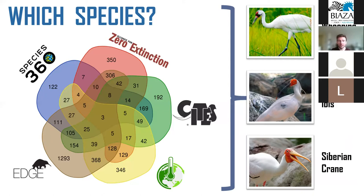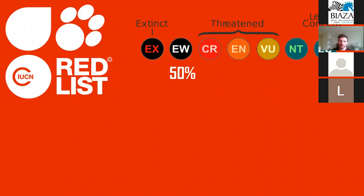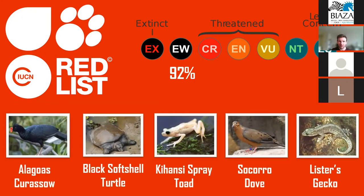Any subset of these schemes can be used for species prioritization depending on the individual biobank's goals. One particularly important group is the IUCN extinct-in-the-wild species — currently 50% of extinct-in-the-wild terrestrial vertebrates have been sampled, but we can increase this to 92%, as there are five more species within the Species360 member network yet to be sampled, including the Black Sawshell Turtle, Cahansi Spray Toad, and Lister's Gecko. These species should be immediately sampled as they are solely relying on continued ex-situ management — if this ex-situ population fails, these species will be extinct.